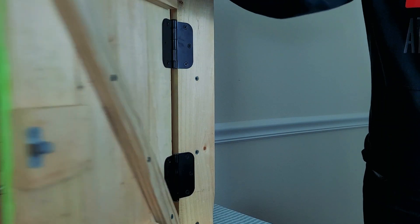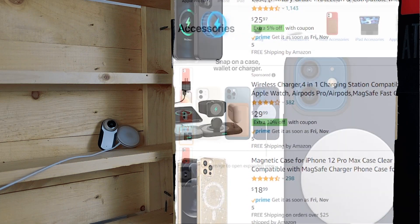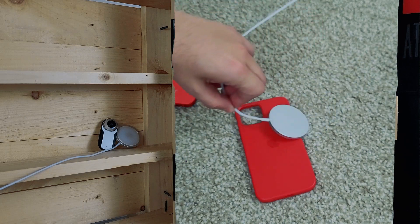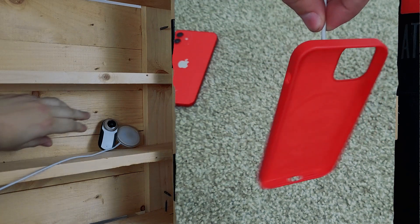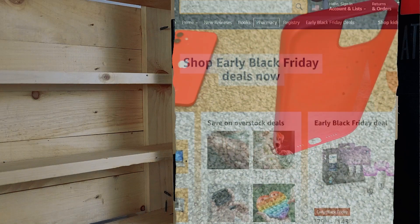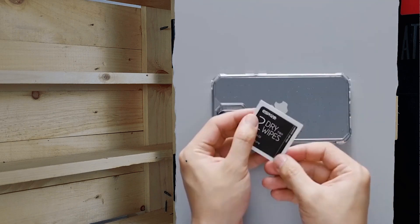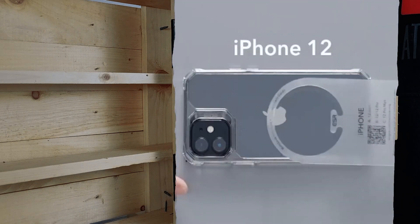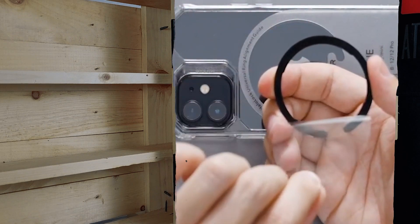I thought it would be really cool if a case company made phone cases for older iPhones or Android phones with magnets built in, so you could use MagSafe accessories on other phones — since it's essentially just a wireless charger. I found a company on Amazon called ESR that makes little magnetic rings you glue onto a phone or case, so you can use all the MagSafe accessories on an Android phone.